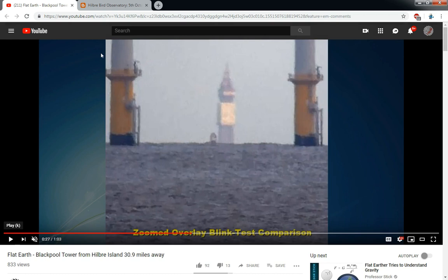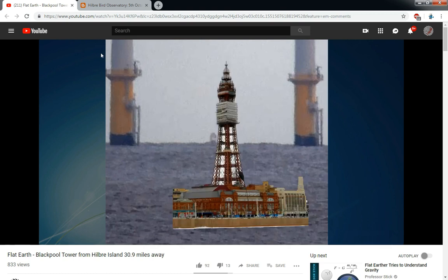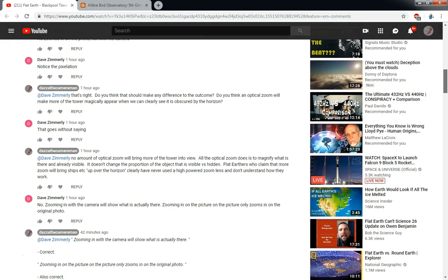You can see Blackpool Tower — I'll just play a little overlay that I've posted here in this video. I'm indicating how much of the tower is actually hidden by the horizon. So in the comments below, David Zimmerley has made some comments about the fact that I'm actually zooming in on an image rather than zooming in with a camera. I actually agree with him because I didn't take the photo myself — it's a photo that was found online. Getting back to the comments, we're discussing the effect that the zoom will have on the proportion of an object which appears to be hidden.